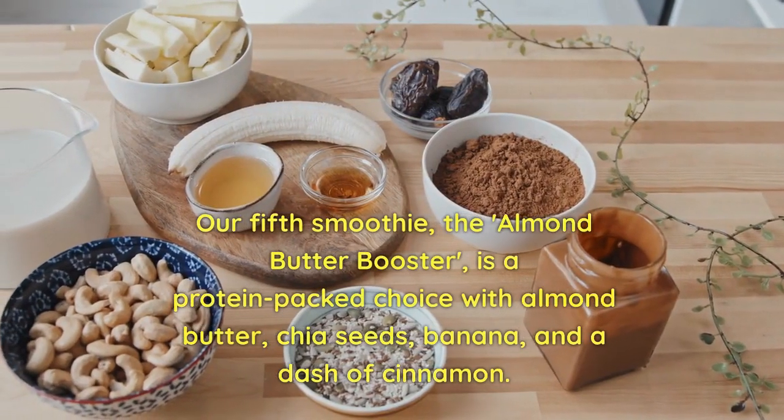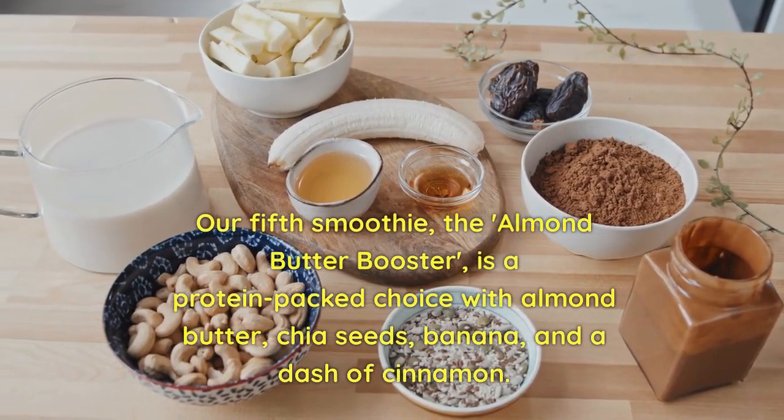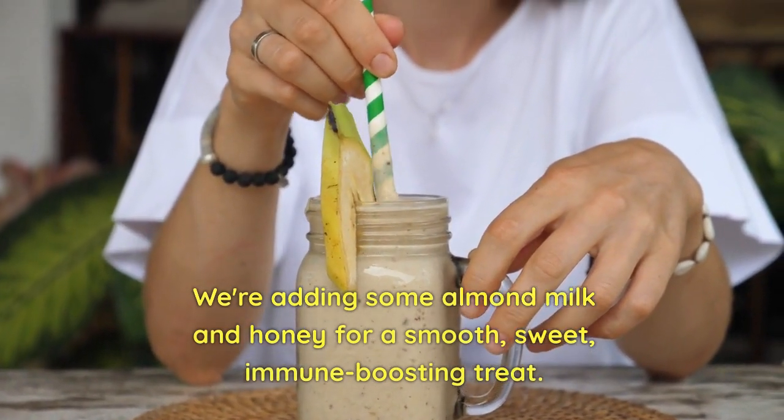Our fifth smoothie, the Almond Butter Booster, is a protein-packed choice with almond butter, chia seeds, banana, and a dash of cinnamon. We're adding some almond milk and honey for a smooth, sweet, immune-boosting treat.